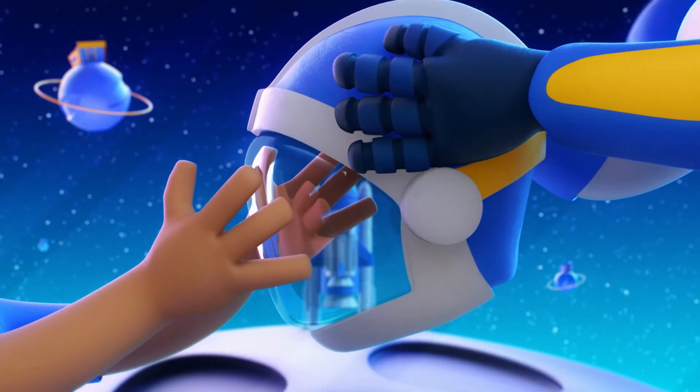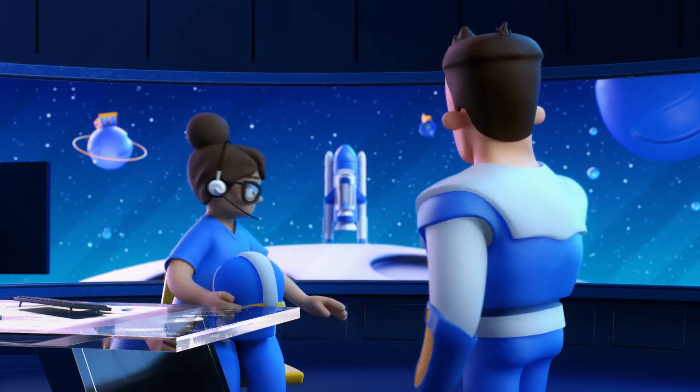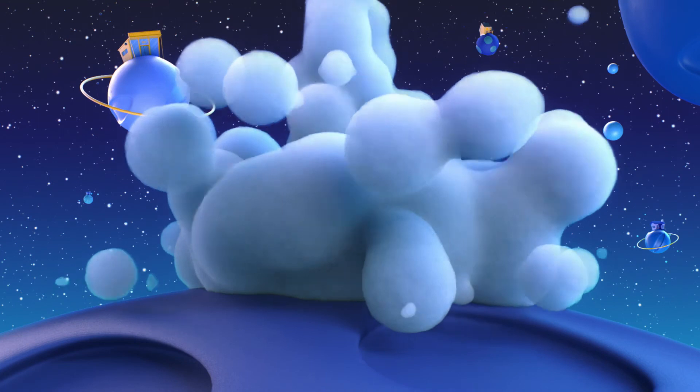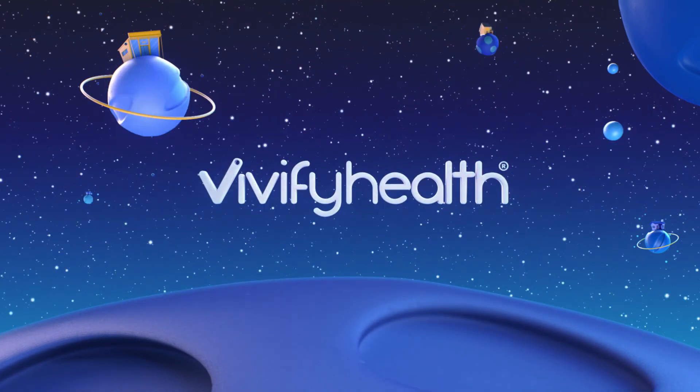Let's accomplish your mission together. Reach out to hear more about how we can partner with you and empower your team to bring about greater value and improved patient lives. Vivify Health. The difference is vivid.